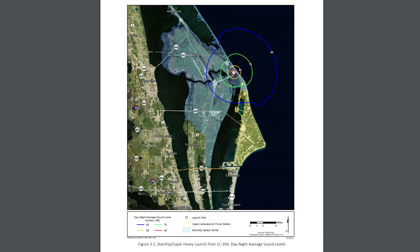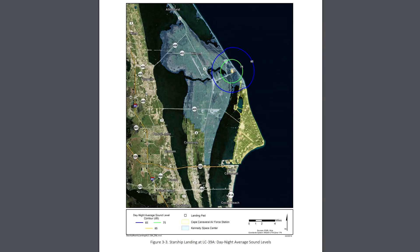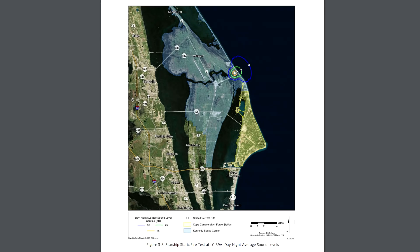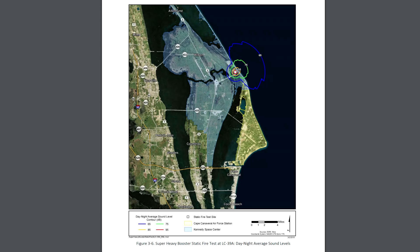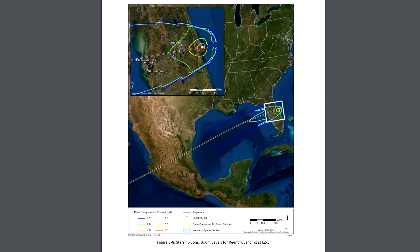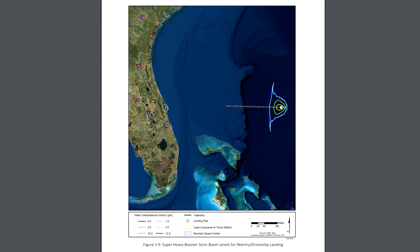The report goes into great detail about actual sound levels expected — these are not particularly loud compared to many other rockets, though they cover a wider area. They cover landings, launches, and static fire tests of both the Starship and the Super Heavy booster. Most interestingly, they actually model the sonic boom of the return: a Starship coming back has to fly over Florida, and the blue area on the map shows the region where pretty much everyone will hear the sonic boom as it flies across the Gulf of Mexico.